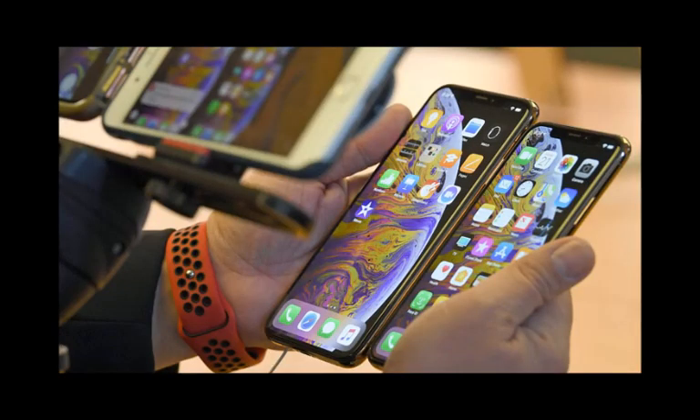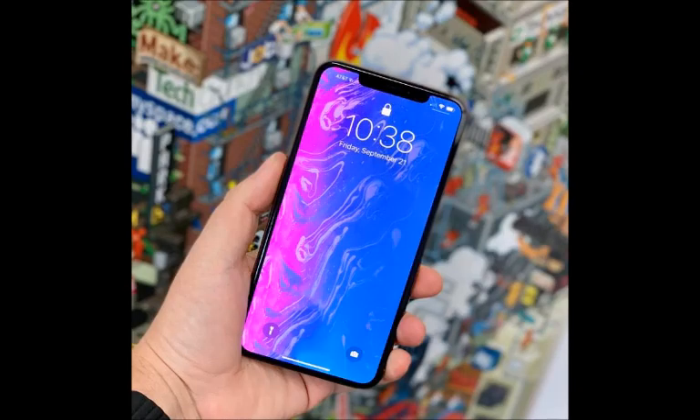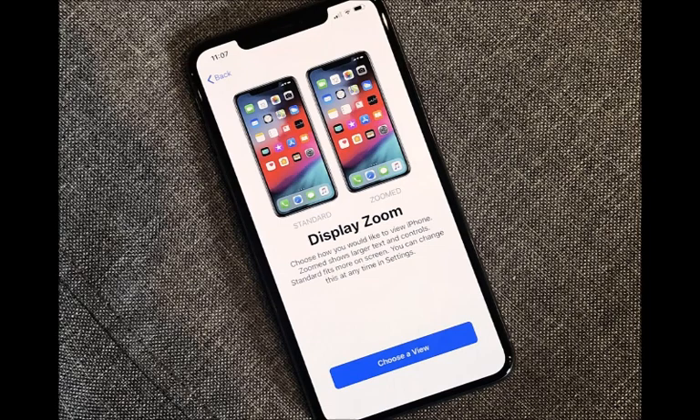That leads to the unfounded perception that it'll be bulky or unwieldy to use. However, hold the phone and use it for a while, and you'll realize that not only is it very comfortable to hold and use, but there is also a reassuring heft to the iPhone XS Max — far from being a heavy phone.